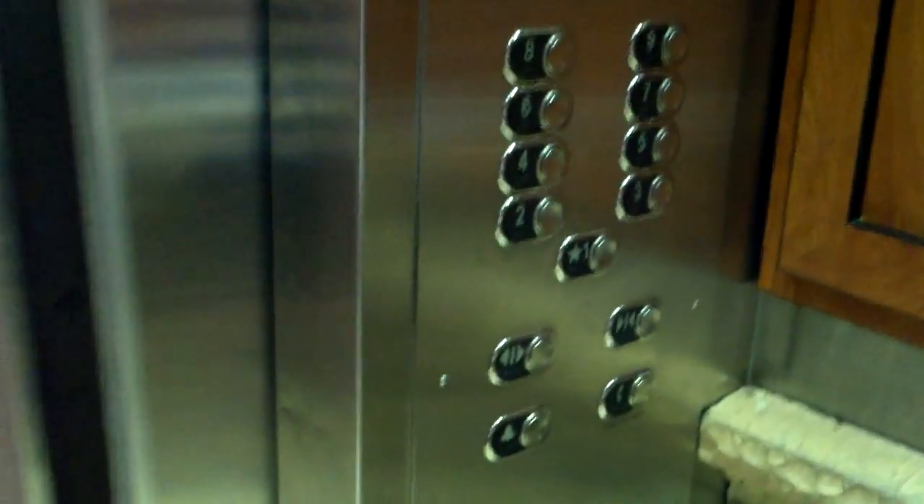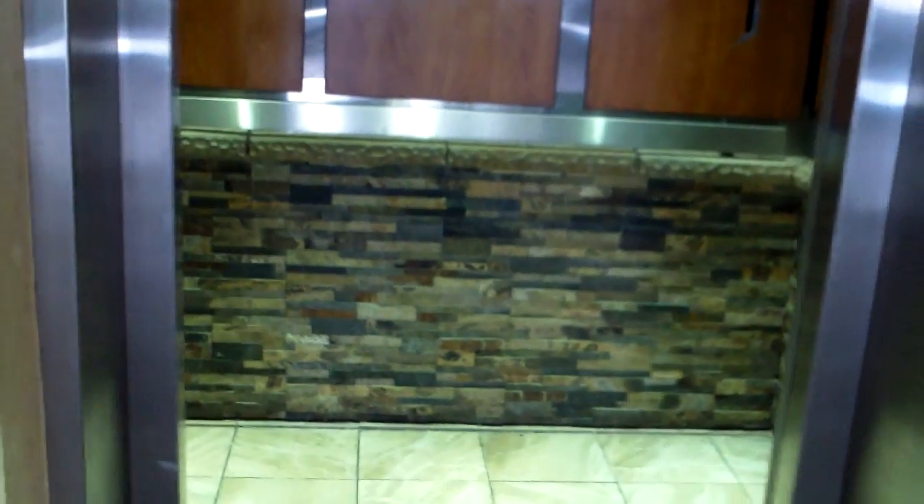I like these new fixtures here as well. Anyway, we'll just wait for the door to close. And that's it.